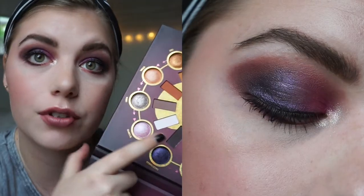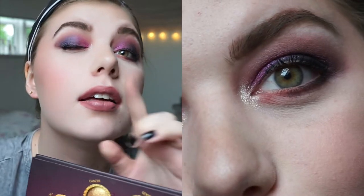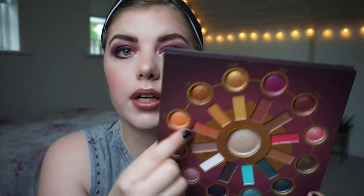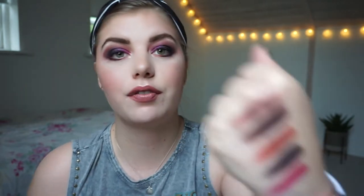Today I have Sagittarius shimmer in the outer corner, the matte Sagittarius on my lower lash line, Gemini in the inner part, the highlighter as the inner corner, and the matte Libra shade with the Gemini matte shade in my crease. So that is what I have on today.